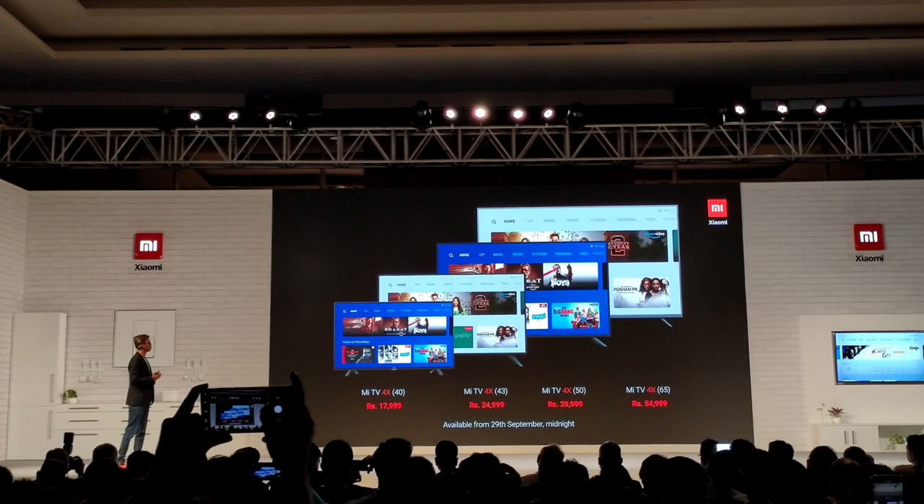Amazing Mi TV lineup, with the competition getting tougher in the smart TV segment. With OnePlus Smart TV expected this month, it was high time Xiaomi made it a complete package. And finally, it's here.